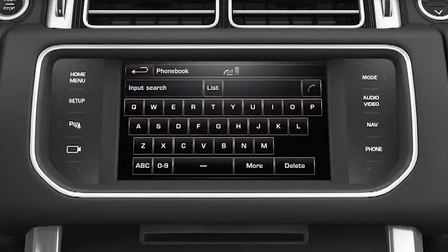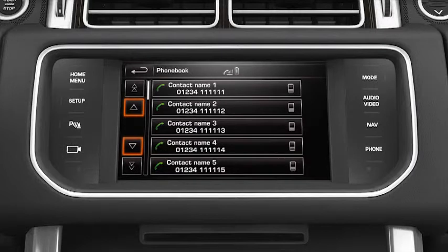You can find a contact by searching the list or by entering a name. To search, touch List to bring up your phone book and use the scroll arrows to move up or down through the contacts in the list.